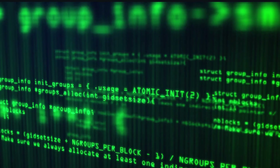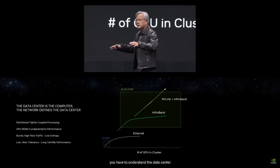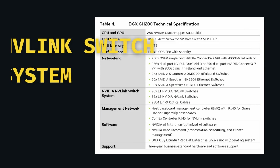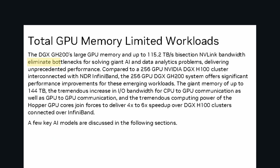One of the biggest challenges in supercomputing is connectivity. NVIDIA tackles this by utilizing their custom NVLink, which bypasses the limitations of standard clustered connectivity options like InfiniBand and Ethernet. This in turn boosts scalability and enhances overall performance.